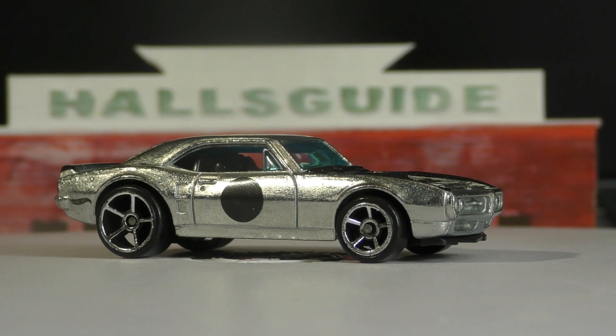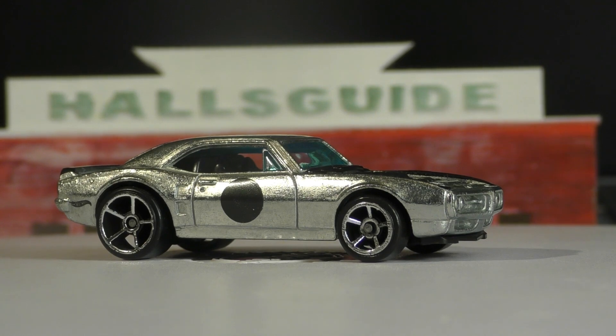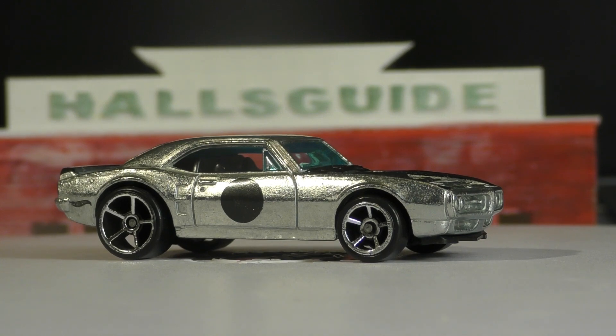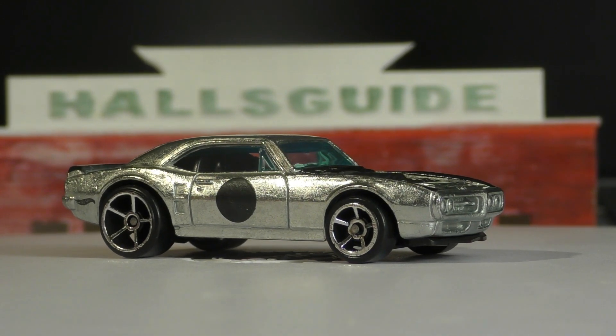I'm back with another review of a new model. This is the Custom '67 Pontiac Firebird. This one is in the Q case, which is the last case for 2017, so it's one of the final new models to show up for 2017.